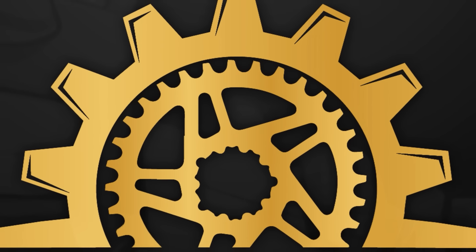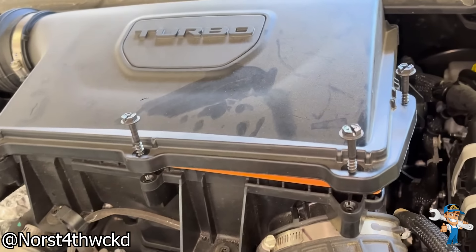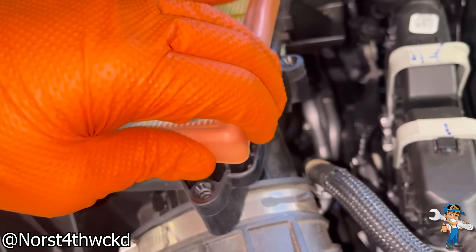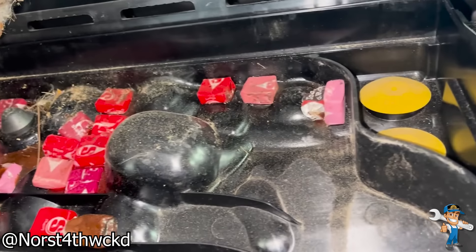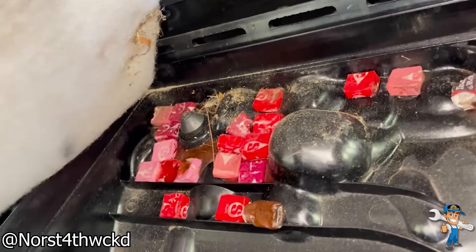Welcome back to an episode of Mechanical Nightmare. 2023 Jeep Compass with 11,000 miles on it. Starbursts everywhere, and chocolate. Never seen that one before.